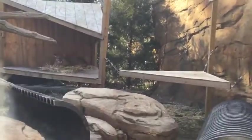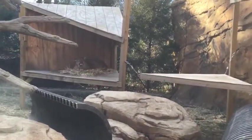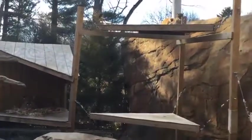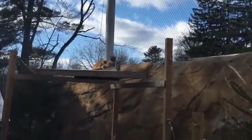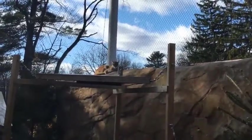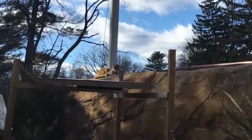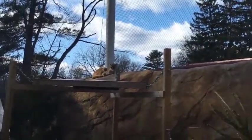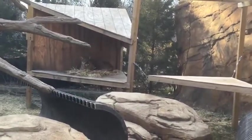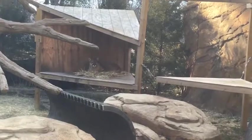These guys are actually more active when it's cold outside than when it's warm. If you come out in the summer when it's 95 degrees, you might not even see the cougars — some days Yukon just doesn't come outside because it's too hot. When it's nice and cool, they're burning more energy, so they want to come outside and look for more food, and they're usually a little more active throughout the day.